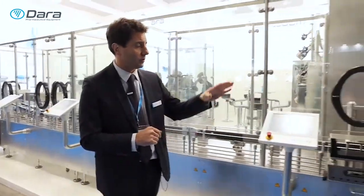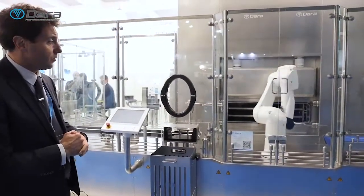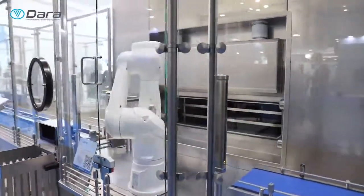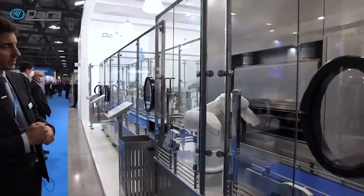We could see here the robot working empty, because of the exhibition we are not fully loading the freeze dryer. We could see how the robot is proceeding now with the unloading sequence of this operation. Now is the loading sequence, allocating nests inside the lio.